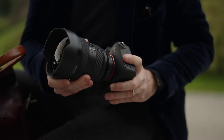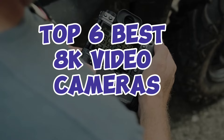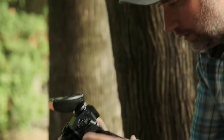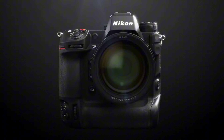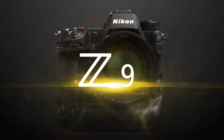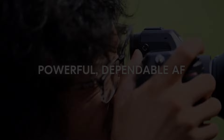Discover the pinnacle of cinematic excellence with our selection of the Top 6 Best 8K Video Cameras. From stunning resolution to unparalleled detail, these cameras redefine visual storytelling, capture life's moments with unparalleled clarity, and immerse yourself in a world of breathtaking imagery.